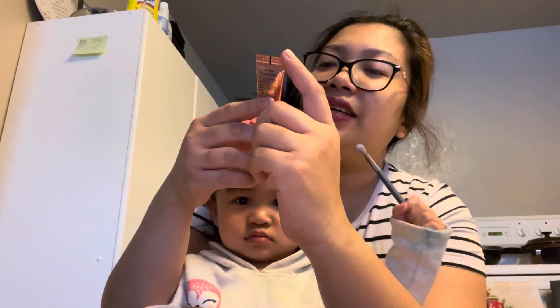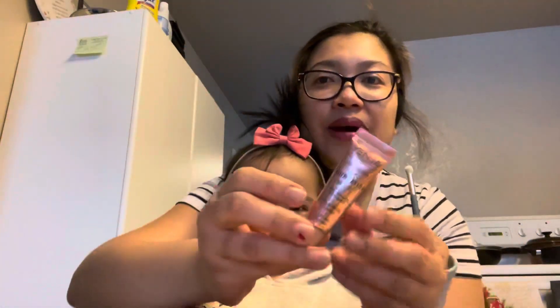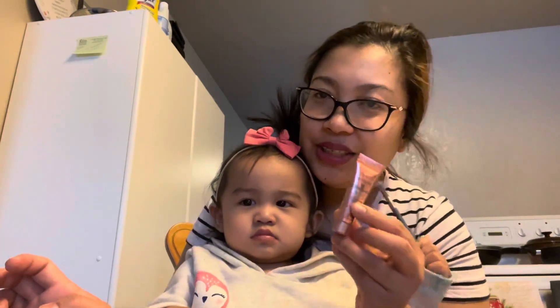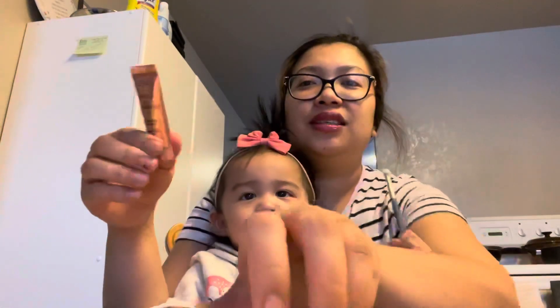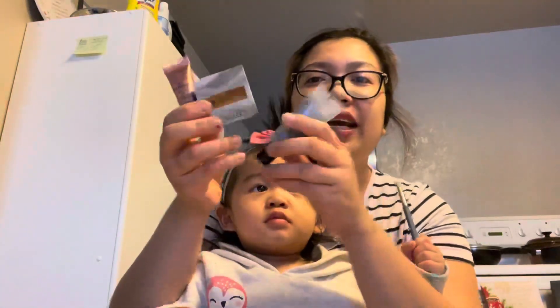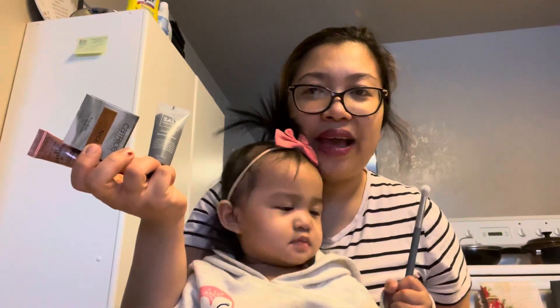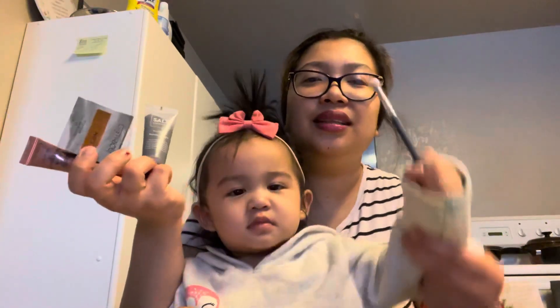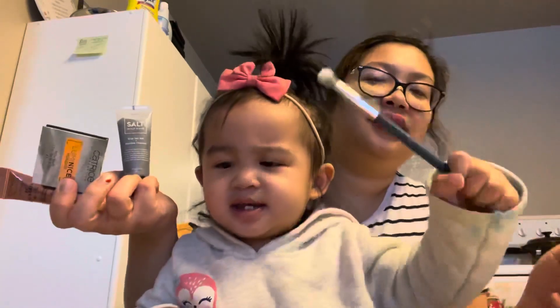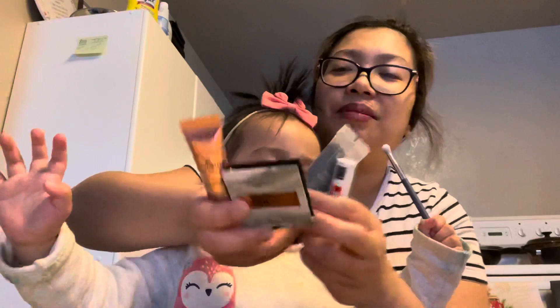It's a BB cream and CC cream and it's a full coverage foundation. I love foundation so I'm super excited to use this. So these are all of my ipsy products — one, two, three, four, and the brush makes five. We're done with our unboxing!